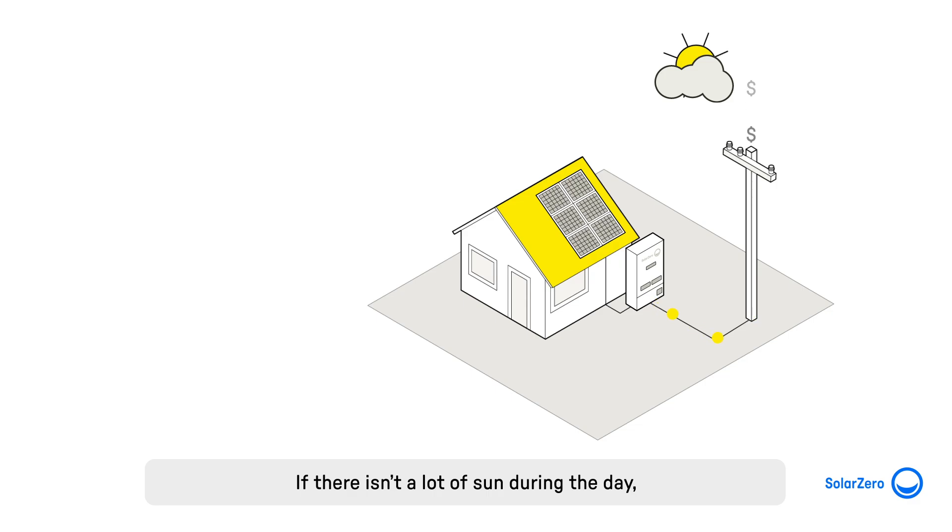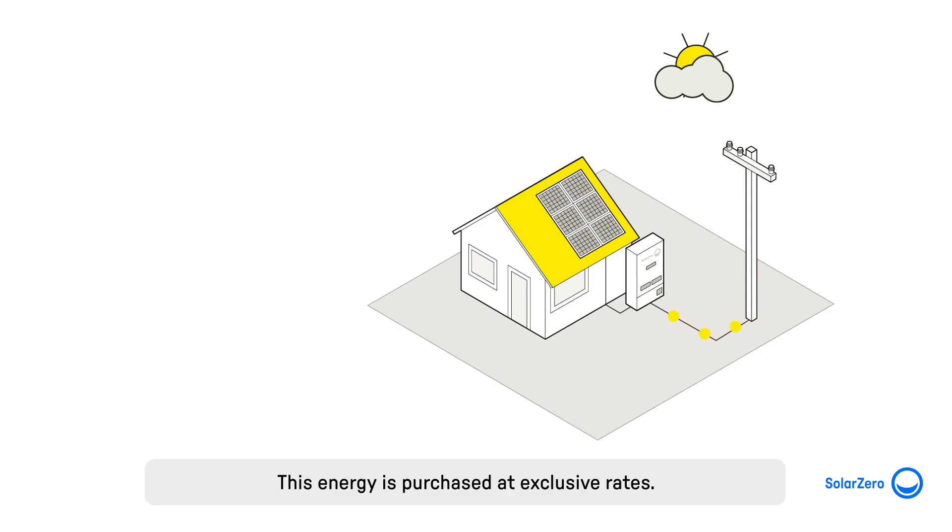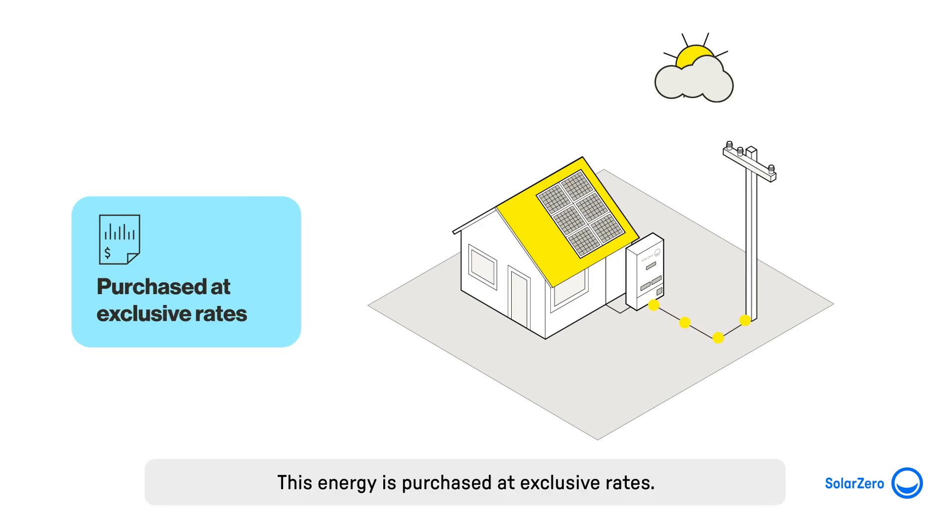If there isn't a lot of sun during the day, the grid is accessed to purchase any additional energy needed alongside whatever is already stored in the battery. This energy is purchased at exclusive rates, which is one of the many benefits of this solar subscription.